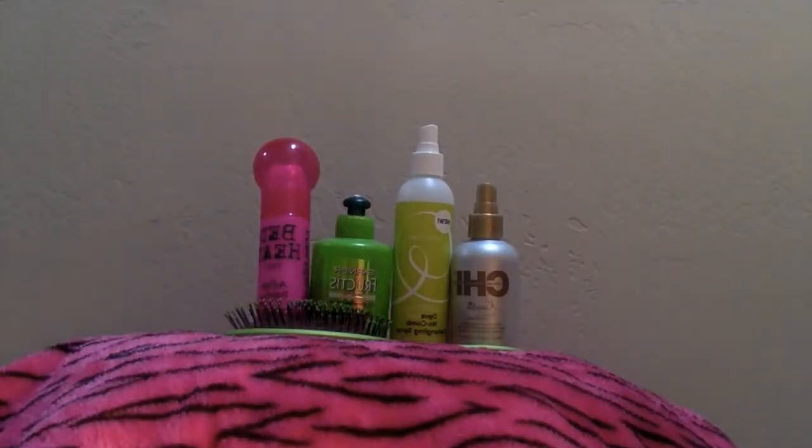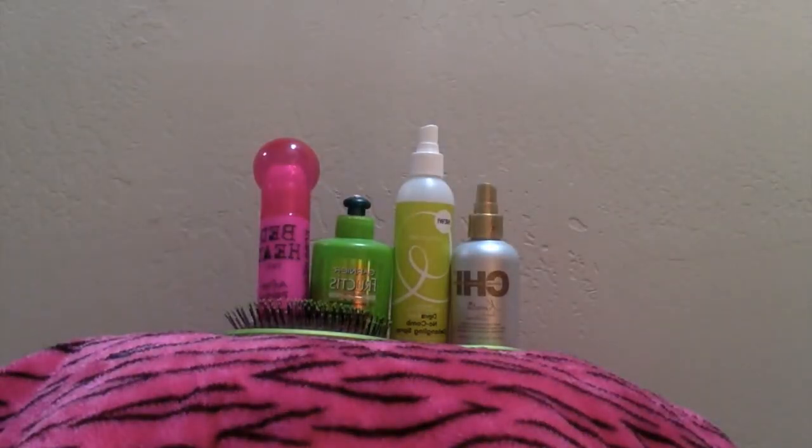Thanks for watching and please like and subscribe for more awesome videos of Where to Get It. All of these hair products are going to be linked down below. Bye!